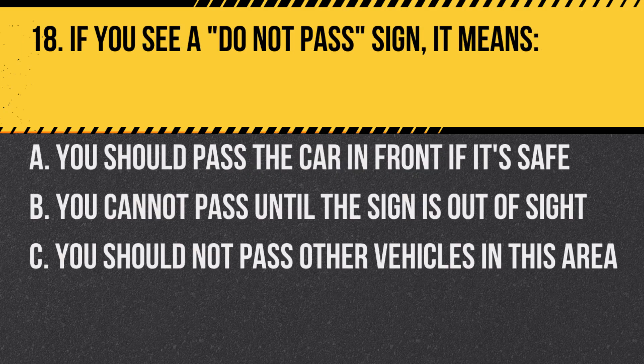Question 18. If you see a do not pass sign, it means: A. You should pass the car in front if it's safe. B. You cannot pass until the sign is out of sight. C. You should not pass other vehicles in this area. Answer: C. You should not pass other vehicles in this area. The sign is indicating that it's not safe to pass in that zone.